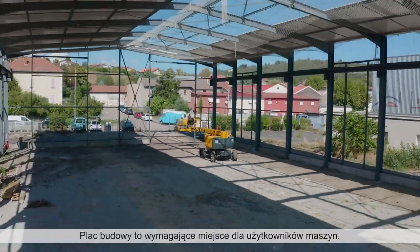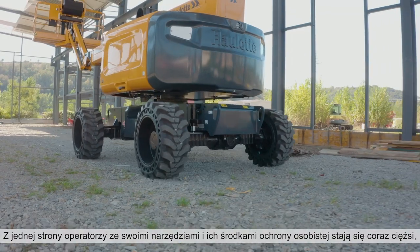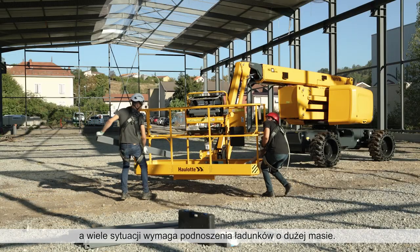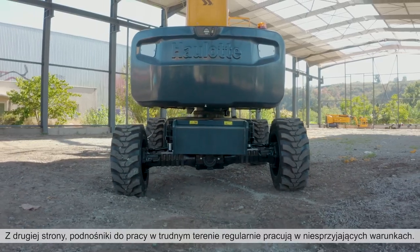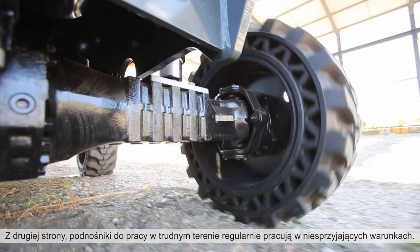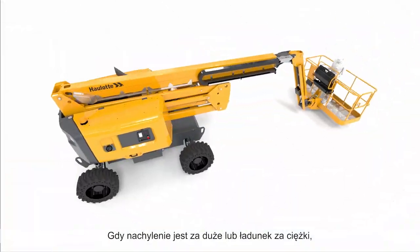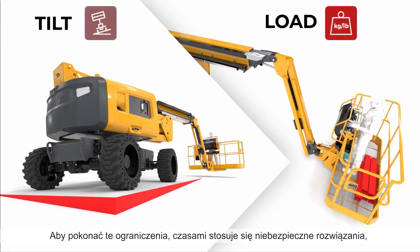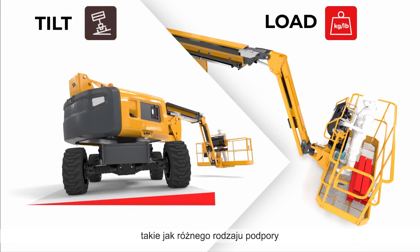A construction site is a challenging place for machine users. On one hand, operators and their personal protective equipment get heavier, and many applications require lifting heavy loads. On the other hand, rough terrain booms regularly work on uneven grounds. When the tilt or the load are too high, the machine cannot elevate, restraining productivity. To overcome these restrictions, dangerous practices like the use of cribbing are sometimes observed.